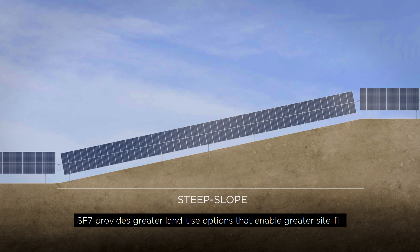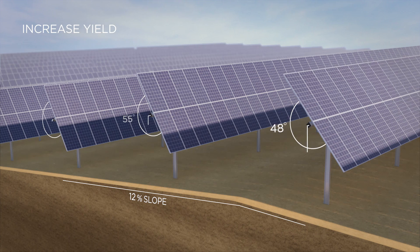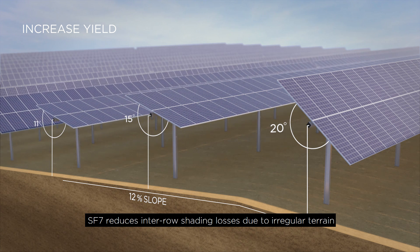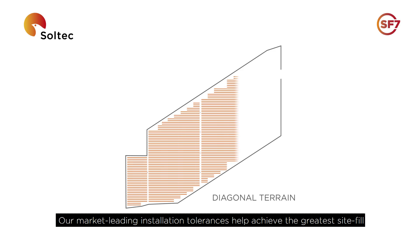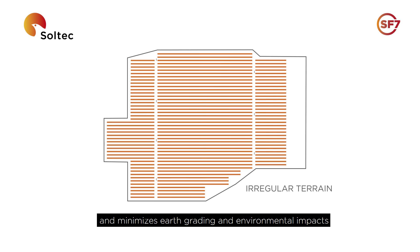SF7 provides greater land use options that enable greater site fill, even on irregular land, and reduces civil works. With team track asymmetric backtracking at each tracker, SF7 reduces inter-row shading losses due to irregular terrain. Our market-leading installation tolerances help achieve the greatest site fill and minimize earth grading and environmental impacts.